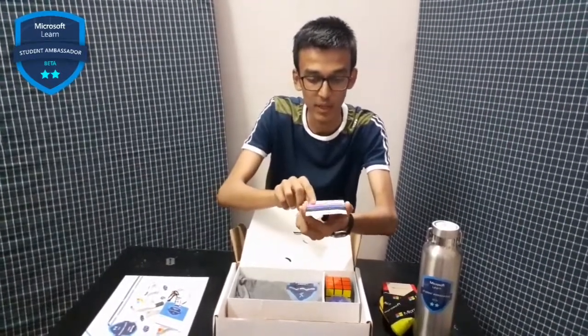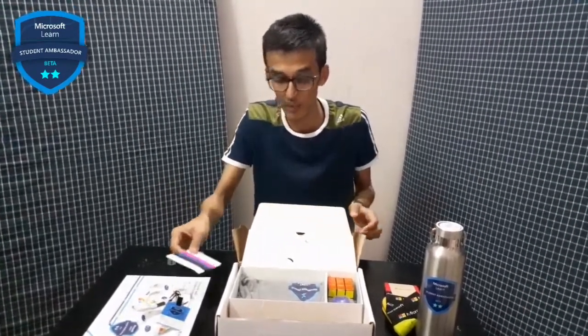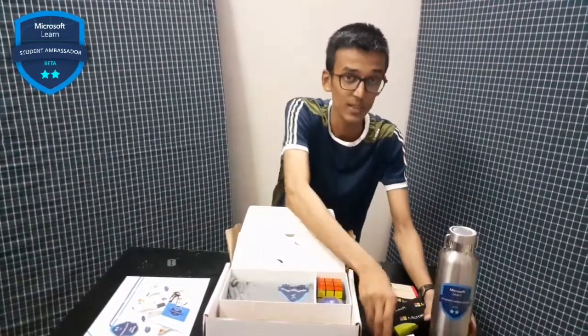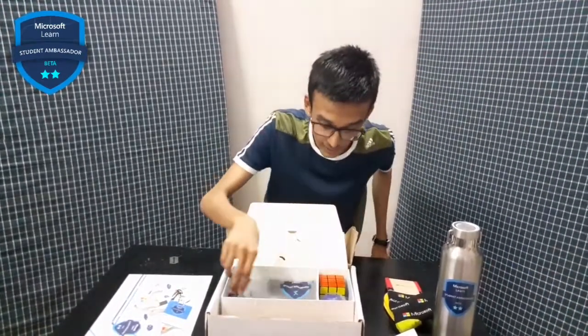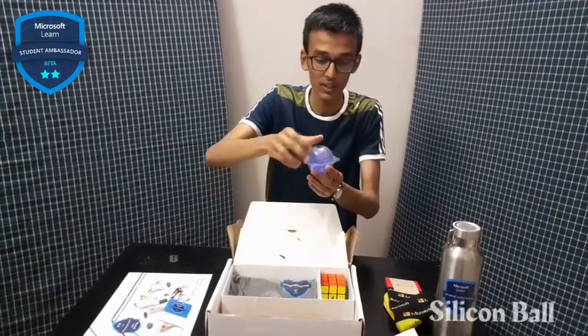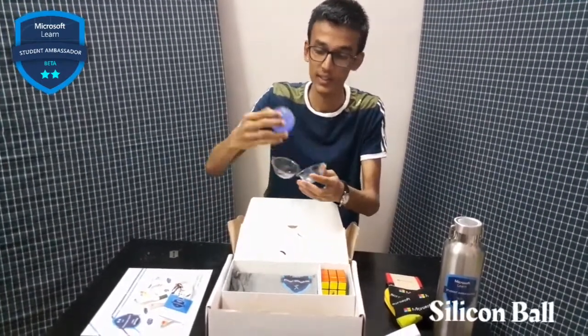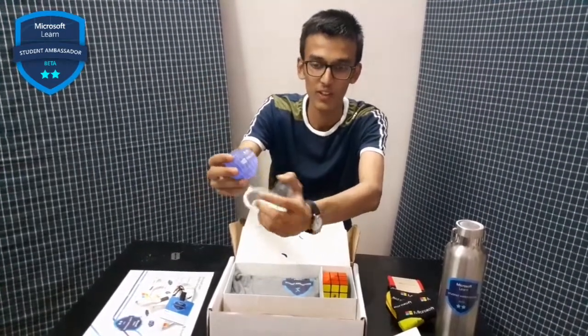The handbands have 'Microsoft Student Ambassador' written on them. Do comment and let me know what you think! Then another thing I can see is this ball — a pressure ball, I think, an exercise ball — and it also has Microsoft written on it.